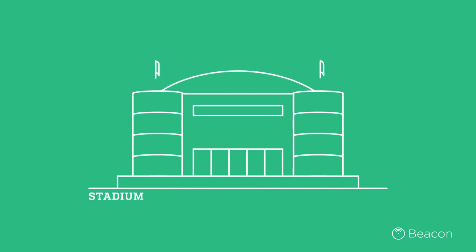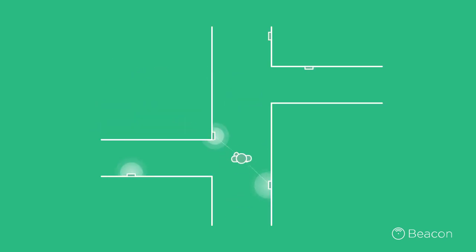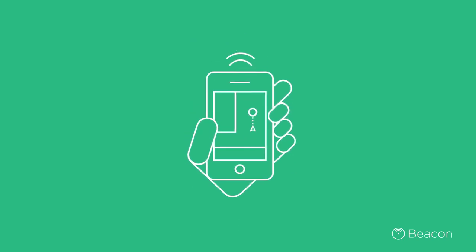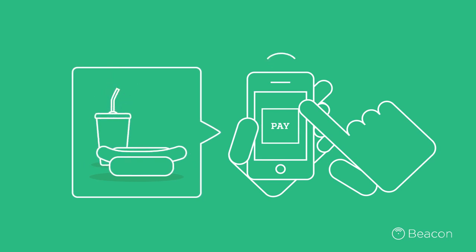Another example: as you pass through the entry gate at a football stadium, a network of beacons can help guide you step by step to your seat. Stadium vendors can use this network too to locate you when delivering your freshly made hot dog.